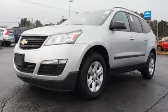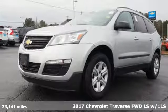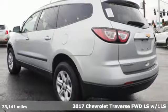Here's a 2017 Chevrolet Traverse. Chevrolet — 100 years of icons.